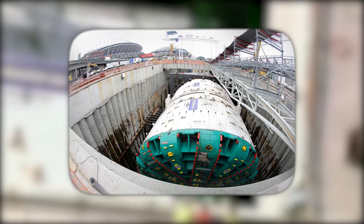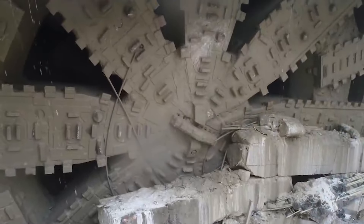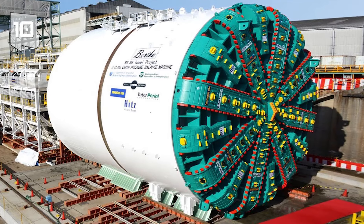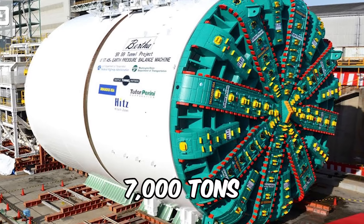Bertha, manufactured by Hitachi of Japan, took a luxurious journey to the U.S. in 41 pieces aboard the Jumbo Fair Partner. This powerhouse is not lightweight — she tips the scales at a staggering 7,000 tons.